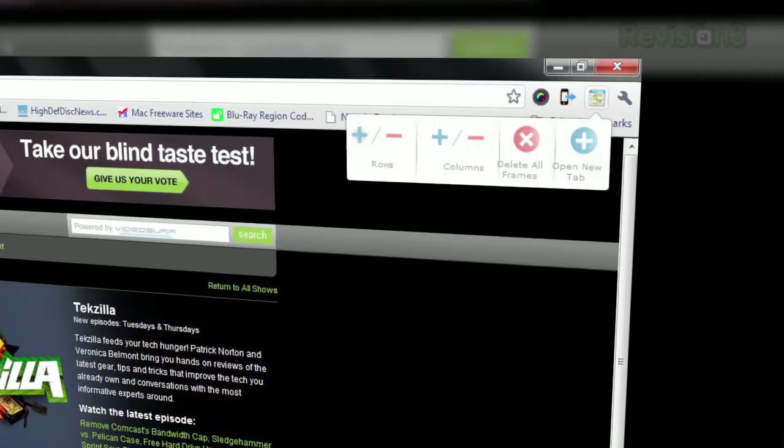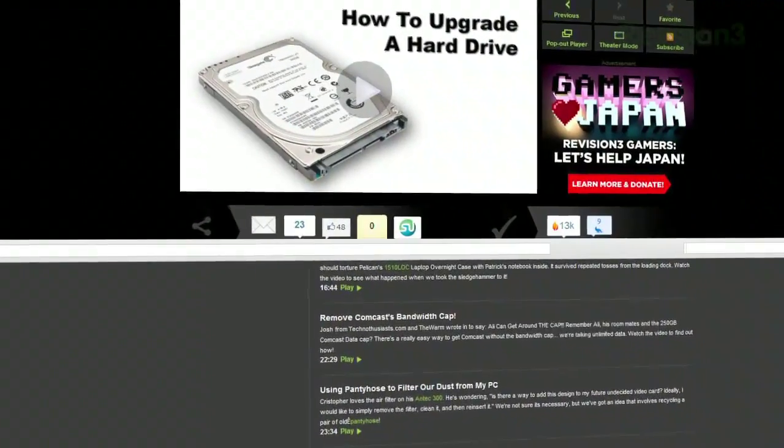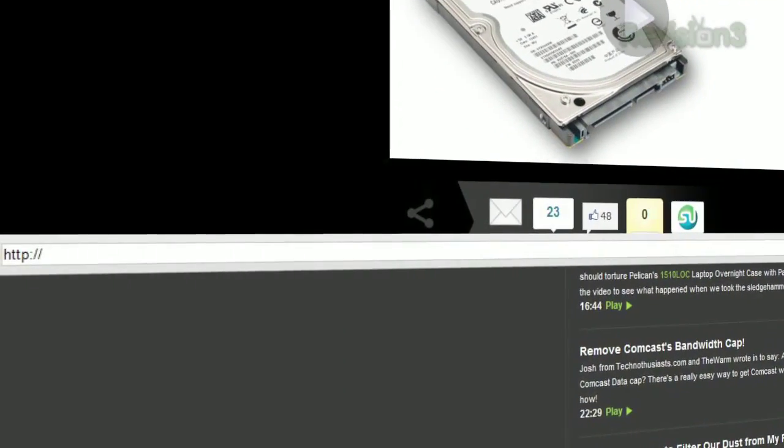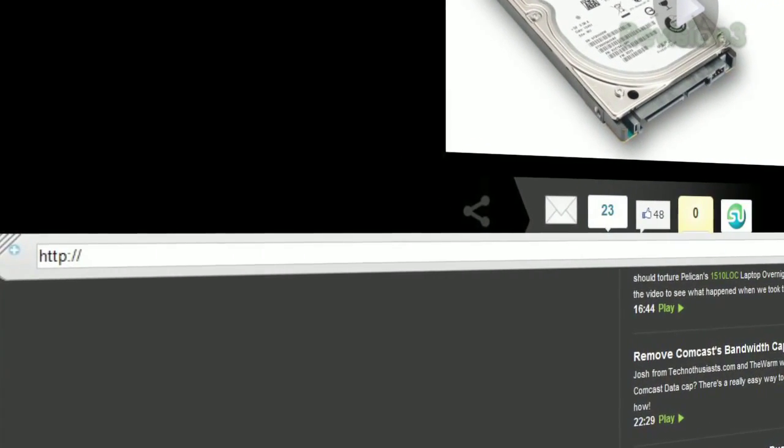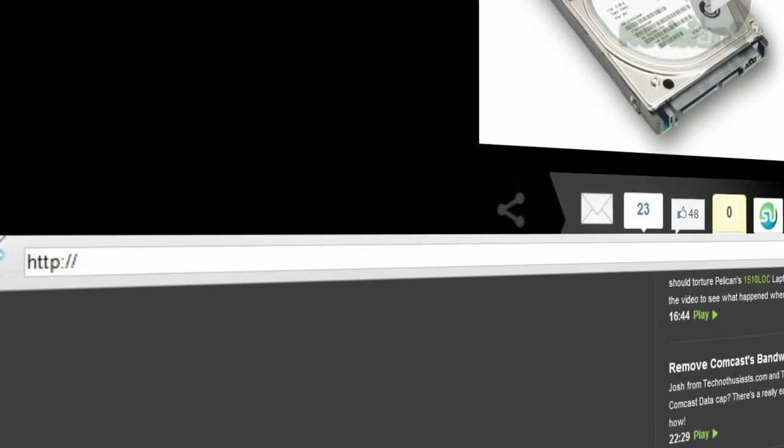And once you've got your columns and rows set up, just hover over the top left corner of the frame and an address bar will pop up, letting you navigate to any page you like. Unfortunately, this extension doesn't work well with bookmarks, but hey, that's what copy and paste is for.